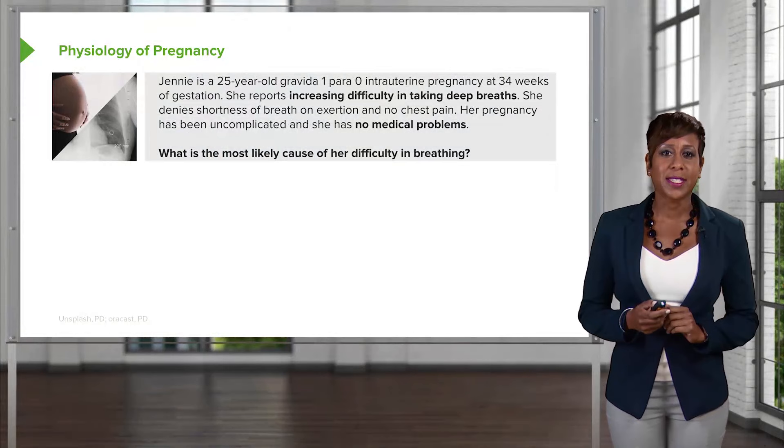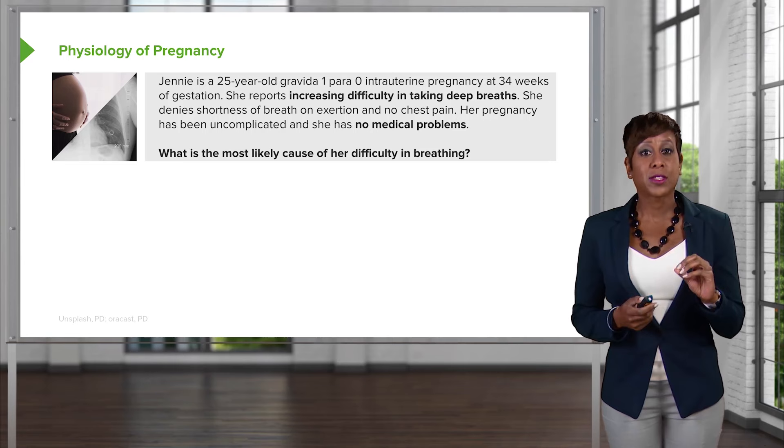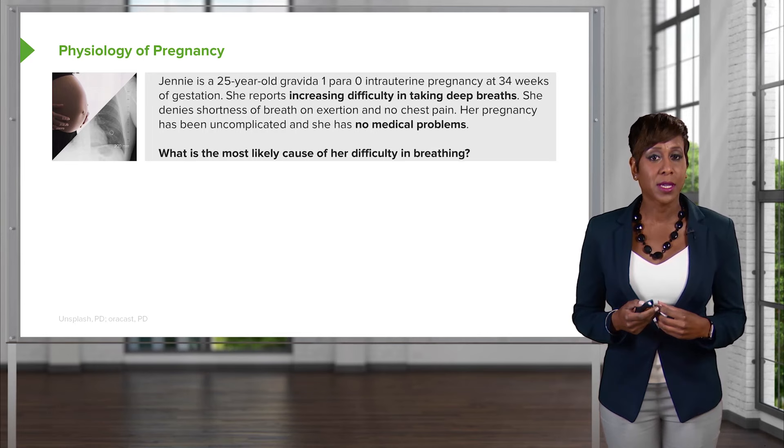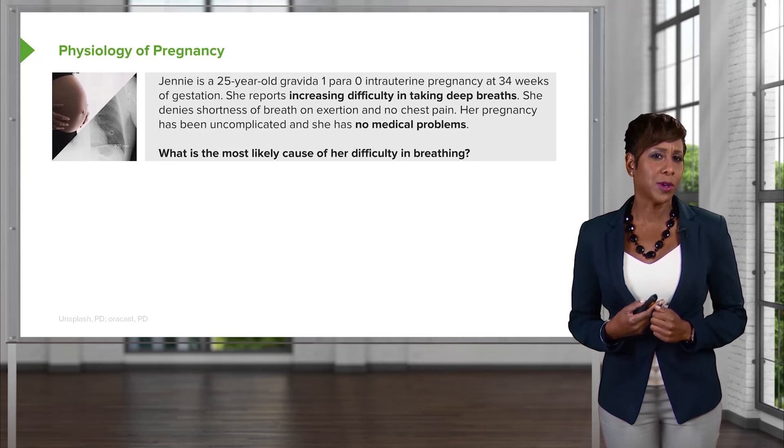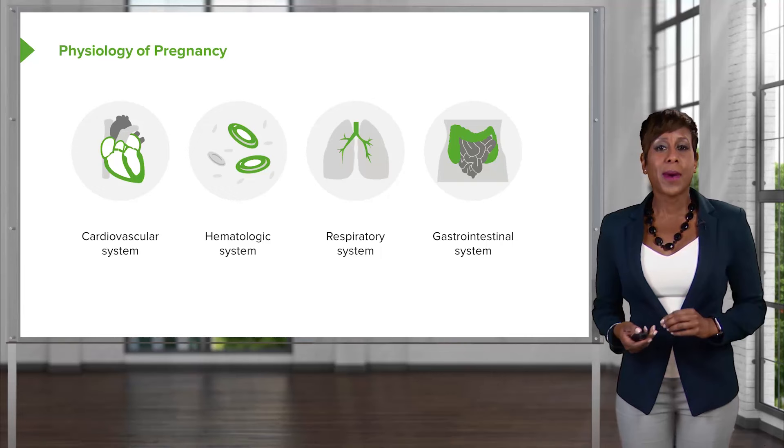Let's talk about the physiology of pregnancy. Here's a case: Jenny is a 25-year-old, gravida-1, para-zero female at 34 weeks of gestation. She reports increased difficulty in taking a deep breath. She denies shortness of breath on exertion and no chest pain. Her pregnancy has been uncomplicated and she has no medical problems. What is the most likely cause of her difficulty in breathing? We'll think about this as we go throughout the lecture.